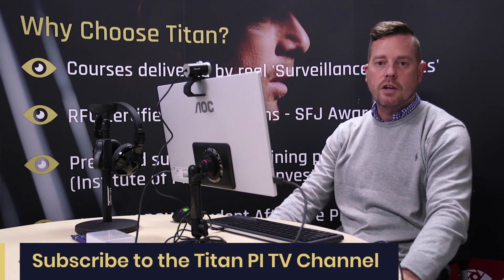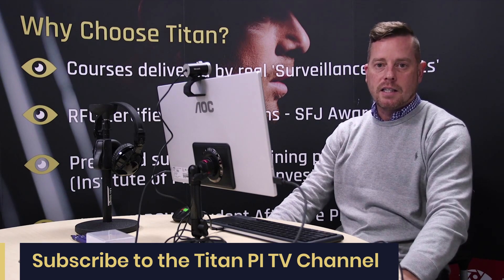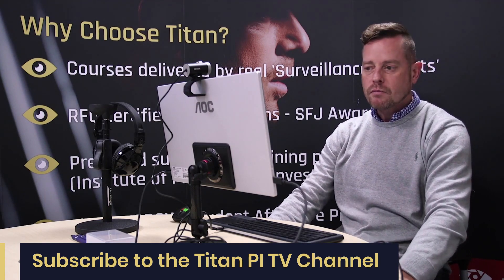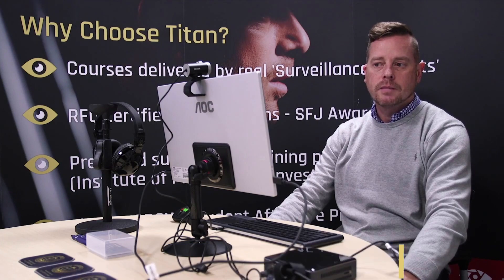If you're interested in lie detection services, please visit www.titaninvestigations.co.uk, click on the service tab, then lie detection services — that will give you all the information you require. Alternatively, you can email us at enquiries@titaninvestigations.co.uk. Thanks for listening.